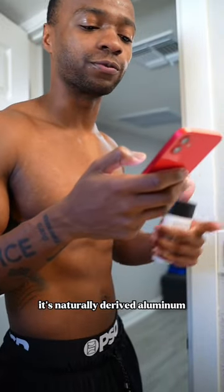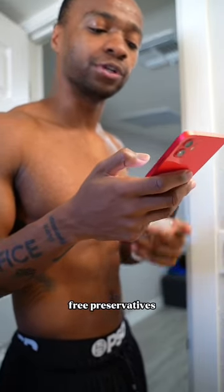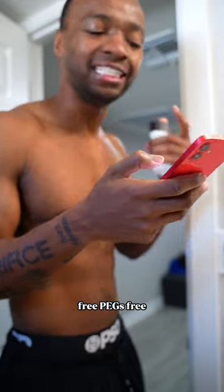It's naturally derived, aluminum free, paraben free, silicone free, sulfate free, preservatives free, baking soda free, PEGs free — I don't even know what that is. And it's vegan.